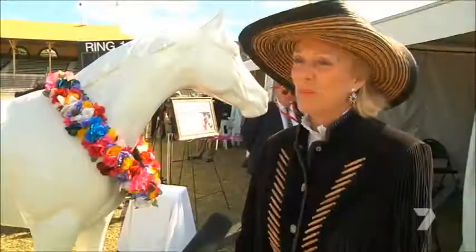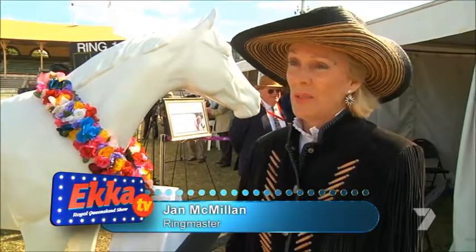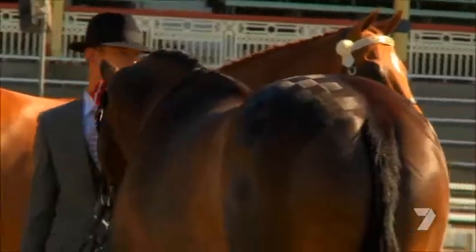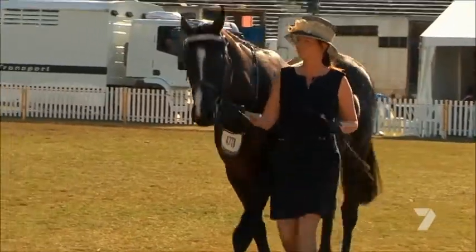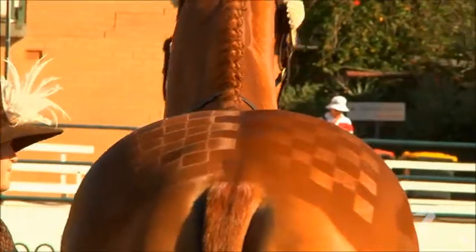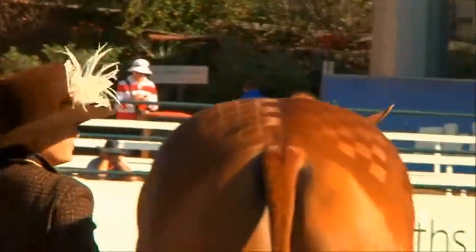Thoroughbred day is essentially a showcase for the racing industry, showing the public what happens to gallopers when they're finished racing. We also have racing classes here for horses that are still in work, still winning races. Probably today you've got more than $10 million worth of horses parading around this arena.